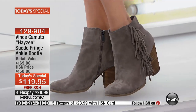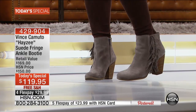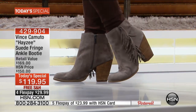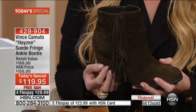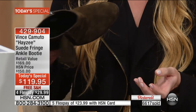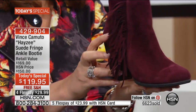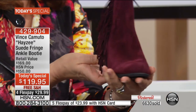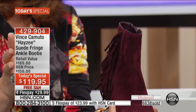Vince Camuto interprets trends the best. His customer is busy — she's on the go with many facets of her life, whether bringing kids to school or going to work. Styles like this make her life easier — she can always feel put together, chic, sophisticated, timeless, and of the moment. The suede detail and perfect fringe — it's not too much, it's just right. The fringe swings beautifully because it's real suede. The rich, beautiful saturation of color is gorgeous. There are only 600 of the plum left.